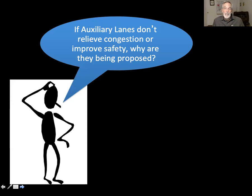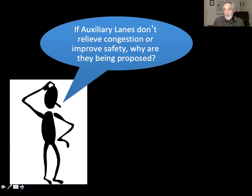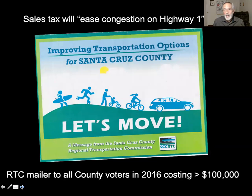You might ask: if auxiliary lanes don't relieve congestion and don't improve safety, why are they being proposed? One answer offered by a commissioner is that Measure D called for auxiliary lanes and we have to respect the voters. But to me, respecting the voters means respecting their intent, which was to get congestion relief. When Measure D was voted on, we already had an EIR saying auxiliary lanes wouldn't work — but voters didn't know that. Nobody told them. In fact, they were told these auxiliary lanes would ease congestion on Highway 1.